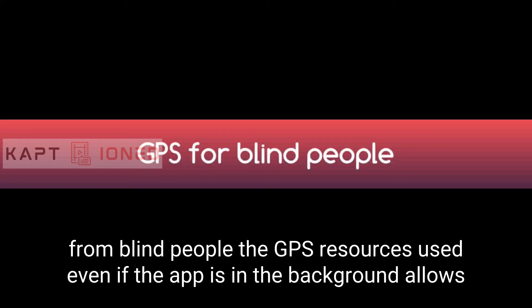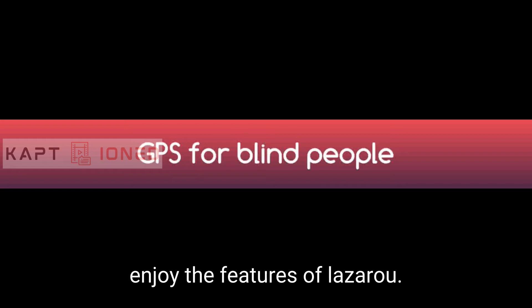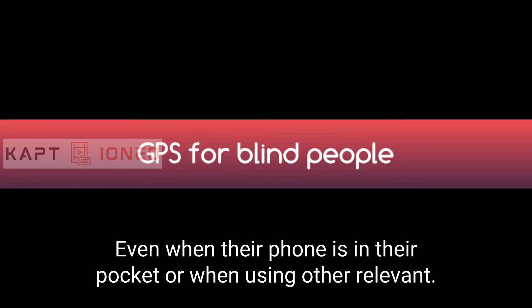The GPS resource is used even if the app is in the background. This allows the user to keep using the app without active usage of the screen, so that they can still enjoy the features of Lazarillo even when their phone is in their pocket or when using other relevant apps.